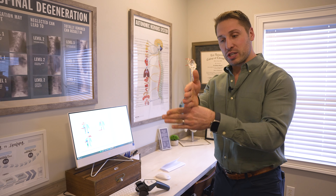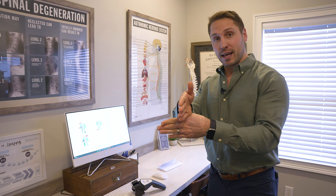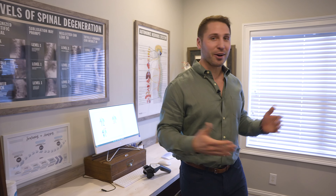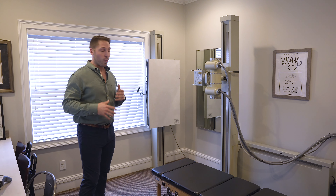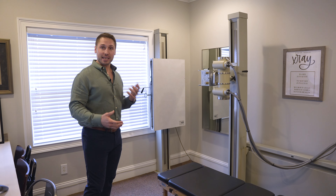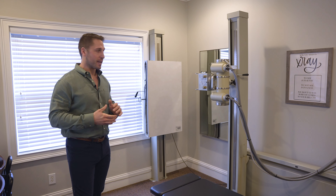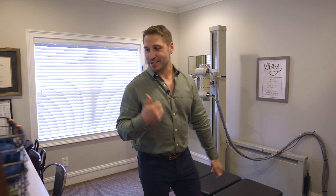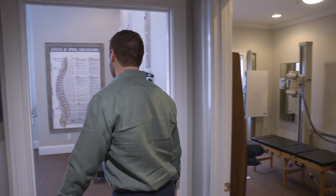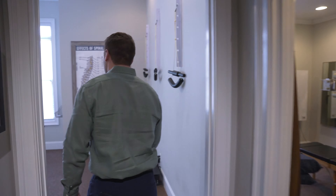The next thing that we do is a digital nerve scan. This nerve scanner rolls up your back, and if any nerves are pinched in your body due to the spine misaligning, this tells us exactly where it is and how significant it is so we can help you fix it. And then to take all the guesswork out of it, we have digital X-rays. The digital X-rays tell us exactly where your body is misaligned, how significant, and if there's any degeneration, so we can give you the perfect plan to help you reach your goals.